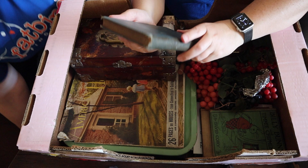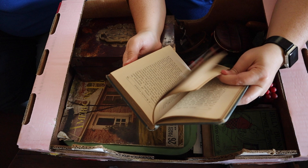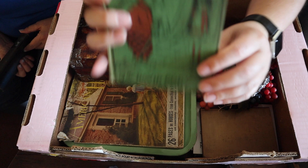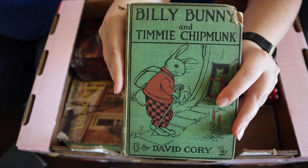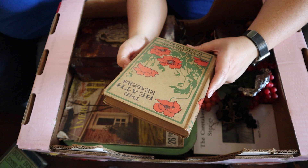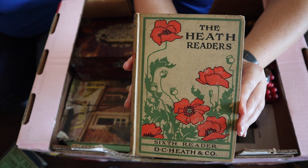Here's some more books. This one is A Kentucky Cardinal Aftermath — the aftermath of what? I need to probably read that and see what's happening. Oh, I like that one — Billy Bunny and Timmy Chipmunk. I can't stand it, that's so sweet. This says the Heath Readers, Sixth Reader, Heath and Company. I love those poppies on the cover — maybe I should keep it.